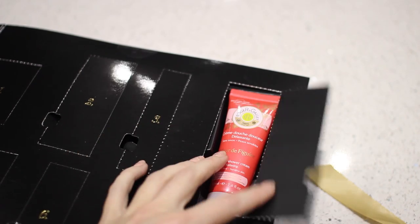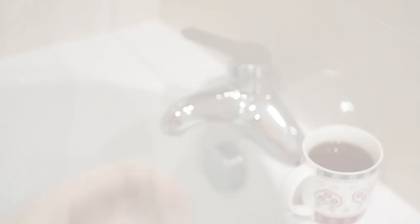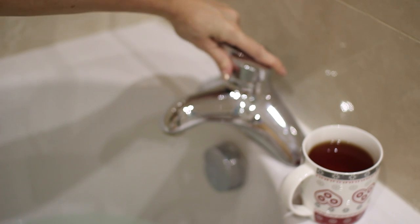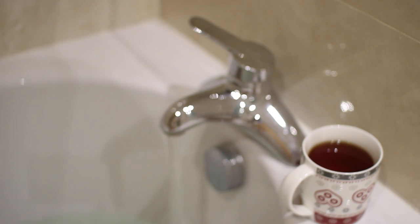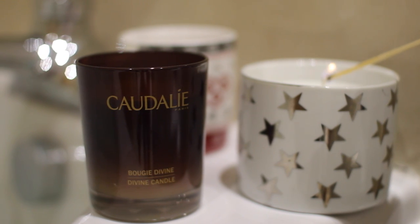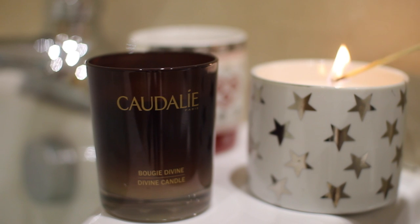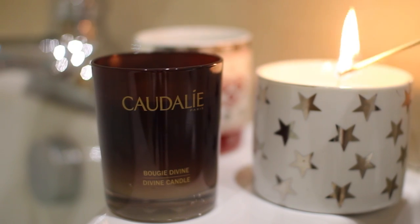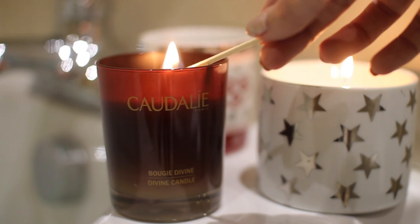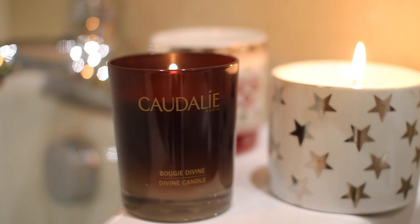I've got my 12 Days of Beauty advent calendar from Feel Unique. I love this one because there are 12 days of pure bliss products and I just love opening them up — they're perfect for travel sizes. Then I run a bath and it's all about relaxing with some candles. The star one is from Primark — I love the look of it but it really doesn't smell that much. So I also like my Caudalie Divine candle which, on the other hand, smells so good — it's really spa-like.